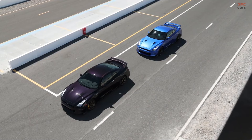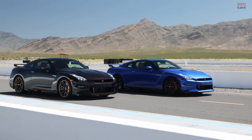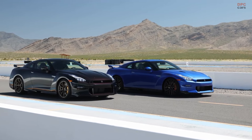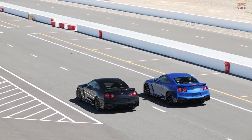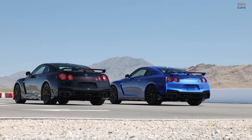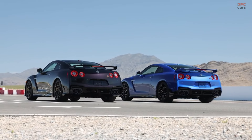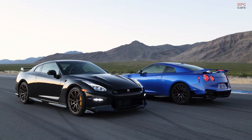When it arrived in 2007, the GTR shocked the performance car world, punching so far above its weight. It remade the world in its image, forcing so many other automakers to work hard to beat the killer Nissan. But in the years since, Nissan has struggled, and as the performance cars have moved on, the GTR has only received iterative updates and two facelifts over its 17 years.